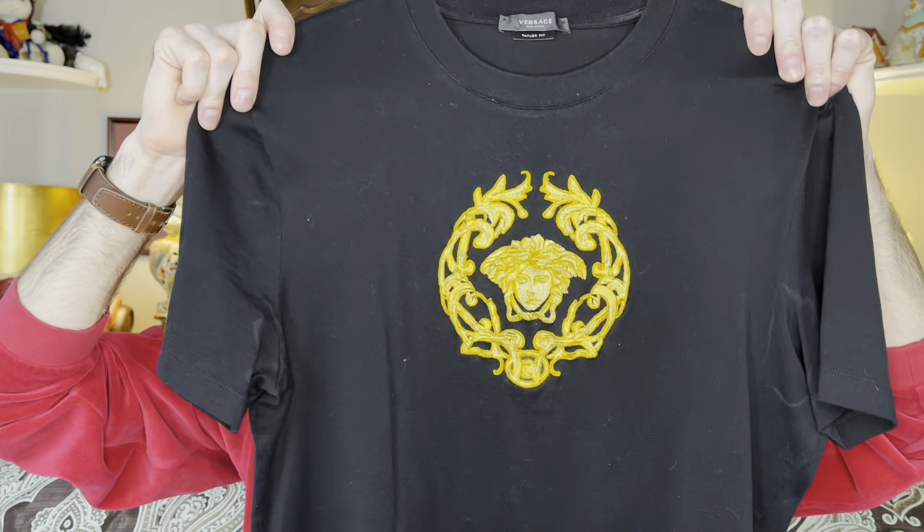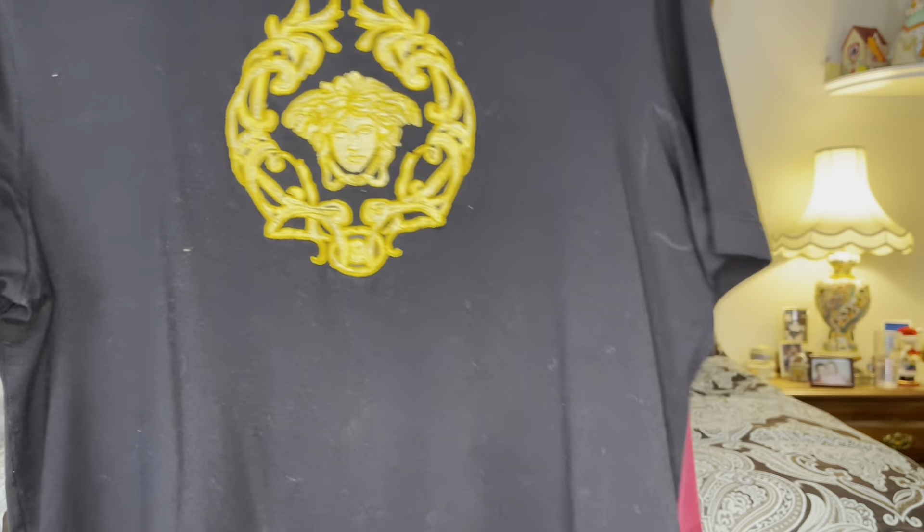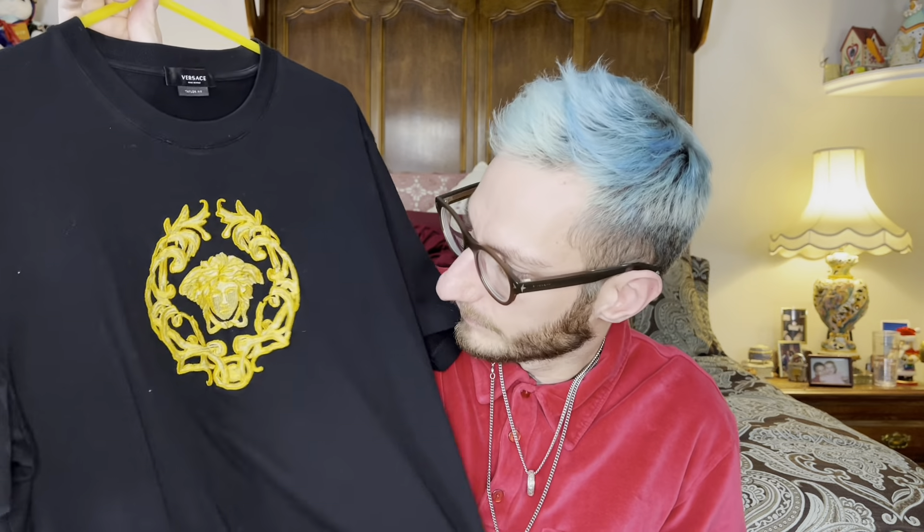I still wear this — it still looks nice with a blazer and then you can't tell that it's shaped funny. But it's a really thin, soft cotton. I feel bad calling it a worst purchase, but I might have considered a different option if I had known.